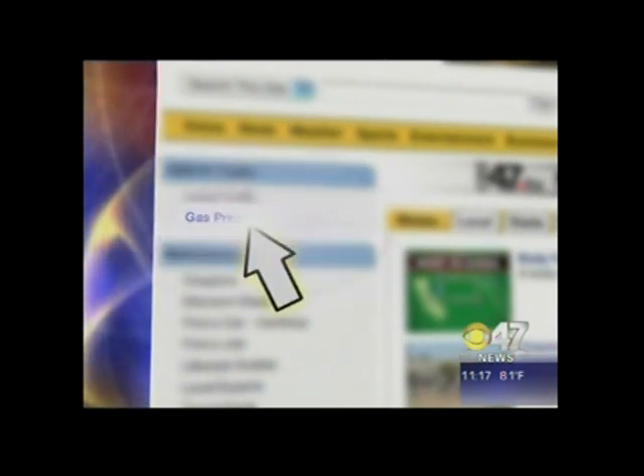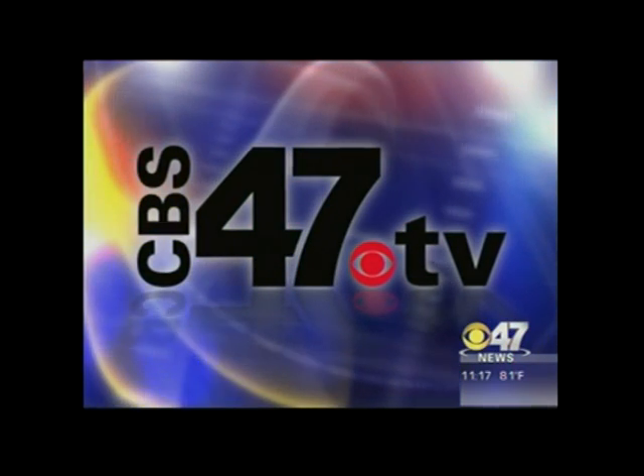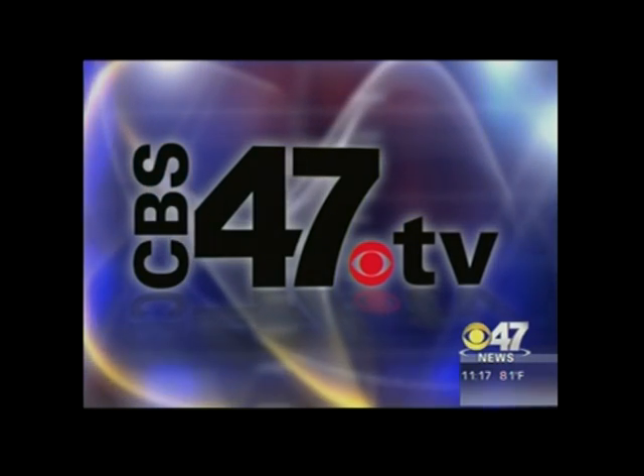As always, to find the best gas prices here in the Valley, log on to our website, which is CBS47.tv, and then click on Gas Prices. You'll find that on the left-hand side of the page.